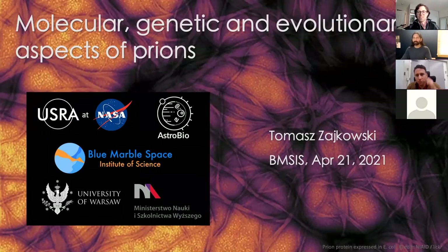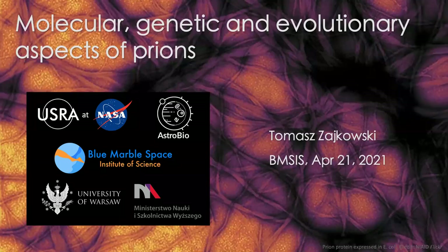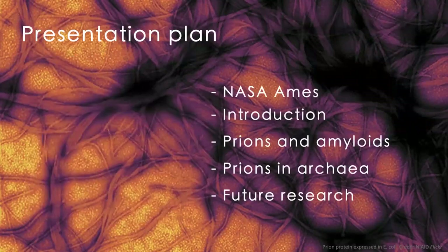Hello everybody. My name is Tomasz Zajkowski and today I will have the pleasure to share my astrobiological perspective on prions. I will start this presentation with a few words about NASA Ames Research Center where I conduct my research for the last three years.